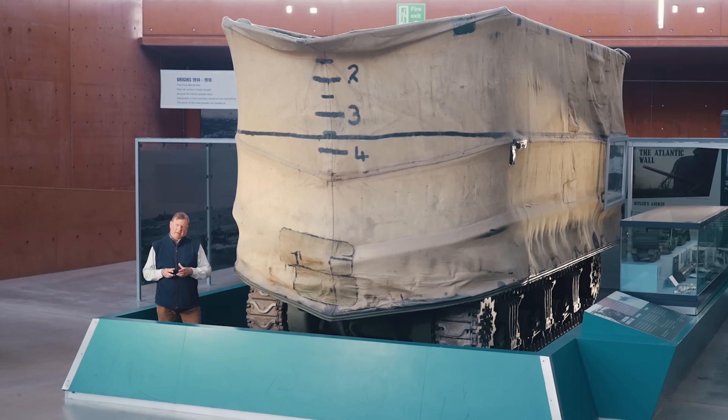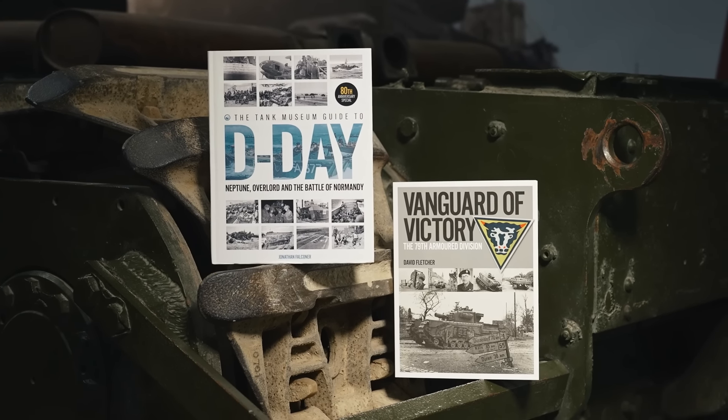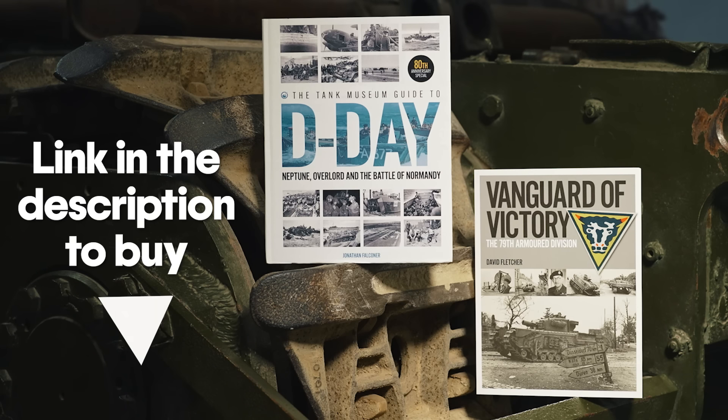Eventually, 1,093 Shermans would be converted to DDs by the US and British armies. They weren't part of 79th Armoured at this stage, though they would be later, but were attached to their respective US, Canadian and British Armoured Divisions. If you want to know more about D-Day in general, or Hobart's 79th Armoured Division in particular, books published by the Tank Museum are essential reading.